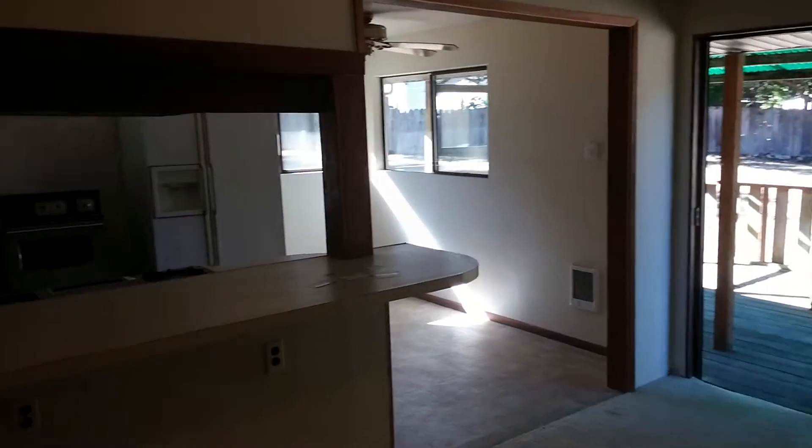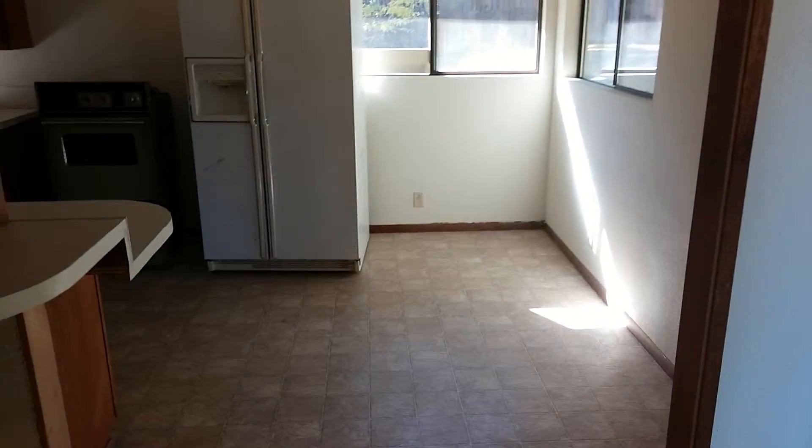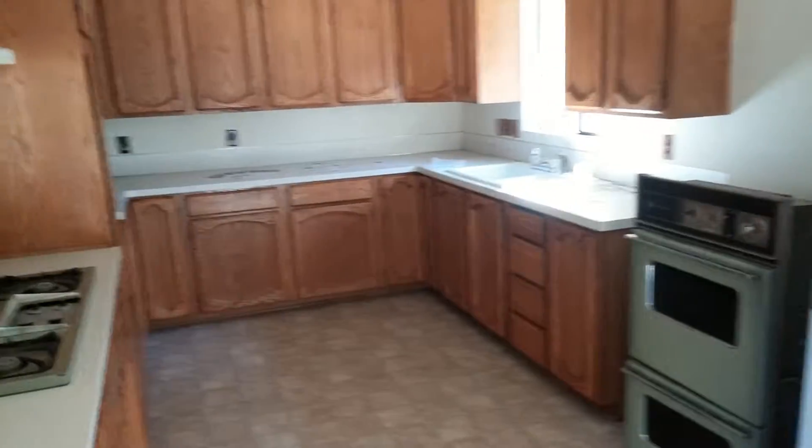Newer wall heaters. Gas range. Lots of counter space in here.